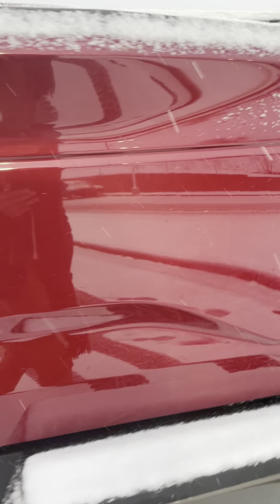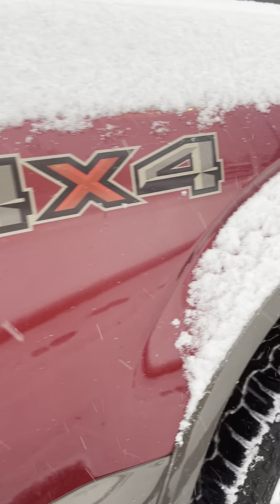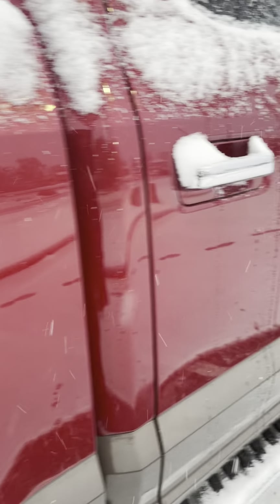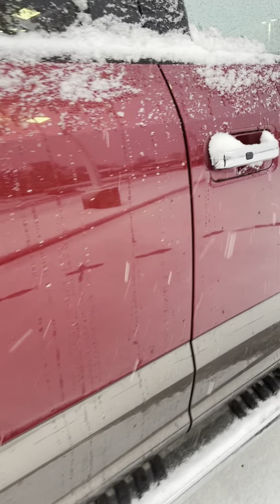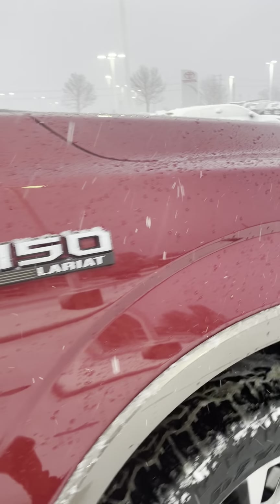Looks really good too. Lights aren't cracked or anything. It's in good shape all around, no complaints.